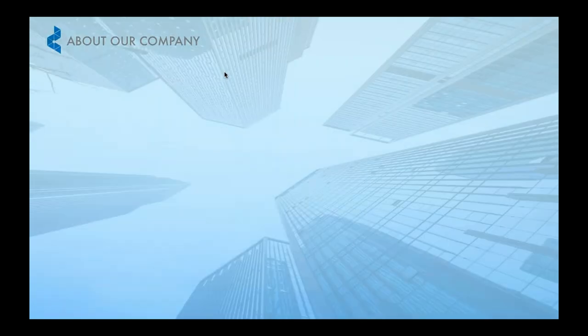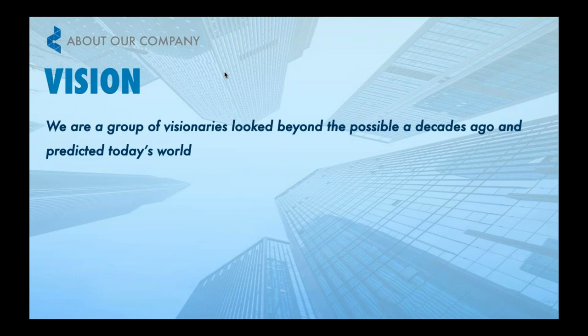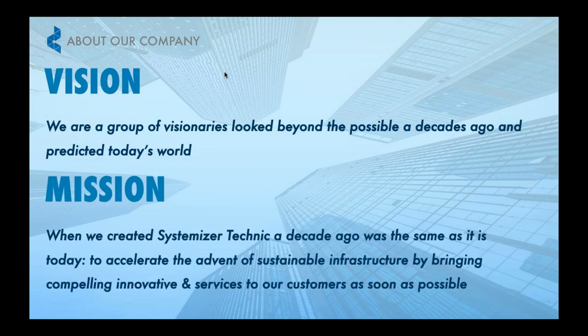As a company, our vision is to always bring the future technology that will improve on how the current world works. And with our vision, we carry a mission to provide the best sustainable solution and services that helps to modernize business for all our customers.